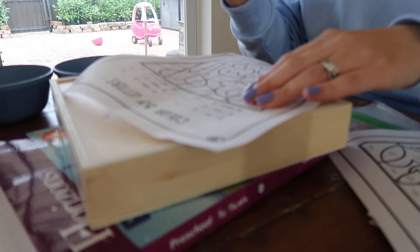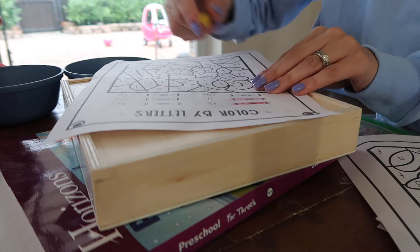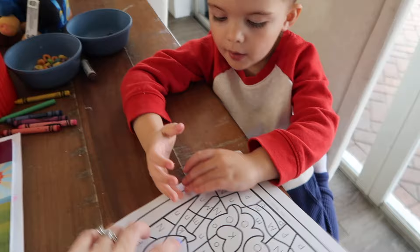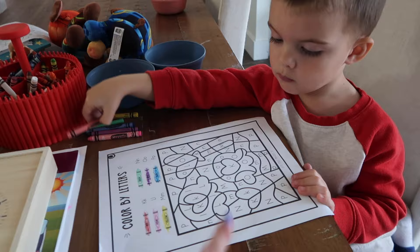He's actually really good at color-by-letters and color-by-numbers, but I have to tell him which letters to color what color since he can't read yet. So I'll just do that for him — I tell him the colors he's got to grab, and then he can search for the letters. Okay, you have to find all the K's — you're going to color them red. Find big K and little K. That's kind of why it's helpful to have little activity packets printed and ready to go for distraction purposes.